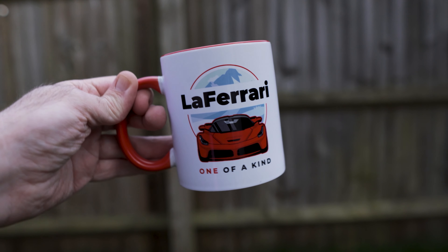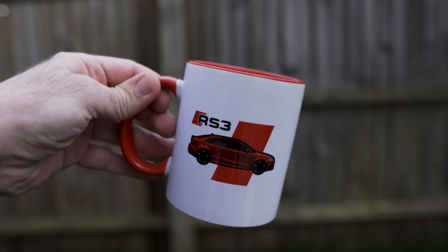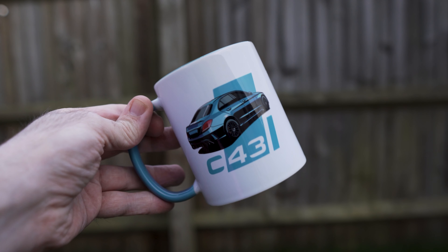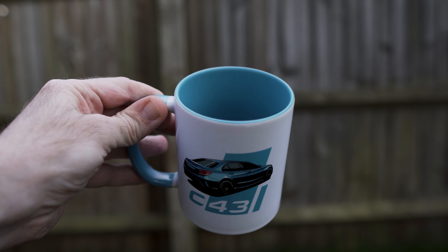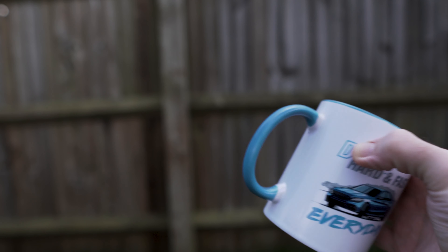This is the LaFerrari one-of-a-kind mug. Here's our Audi RS3 mug for Audi fans. The last one I want to show you is our signature C43 AMG mug — this mug is great because you have both the front and the back of the car printed on it. All our mugs feature a nice colored inside and a matching color handle which contrasts with the designs on the front.